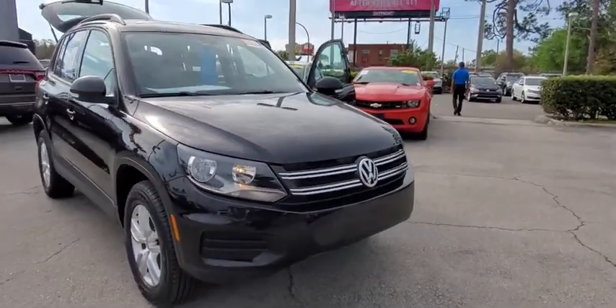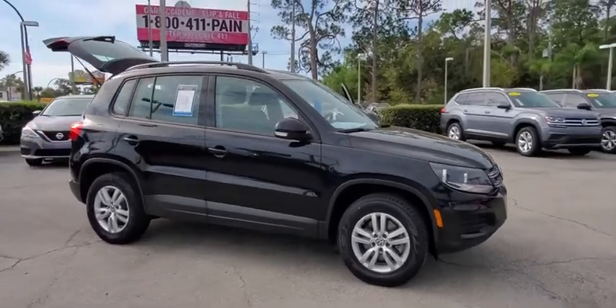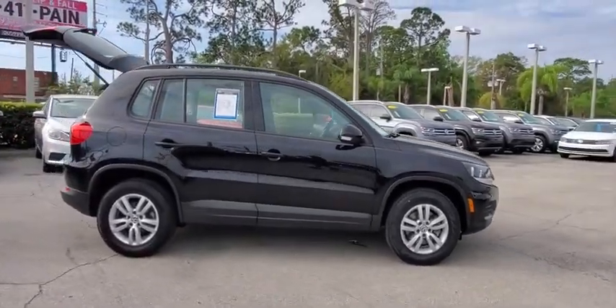We are pleased to show you the 2017 Volkswagen Tiguan. With Volkswagen Tiguan, it's good to be turbo. Turbo with class.